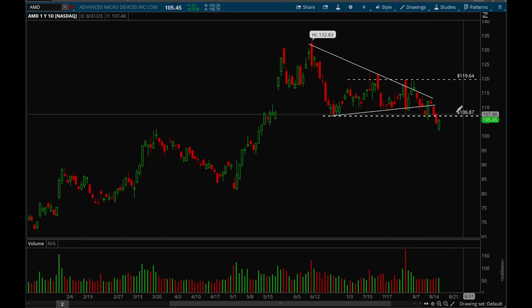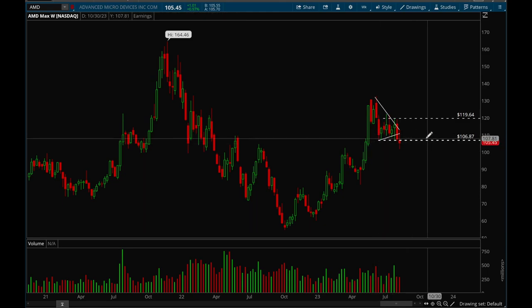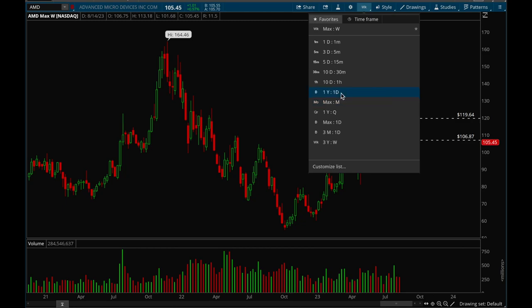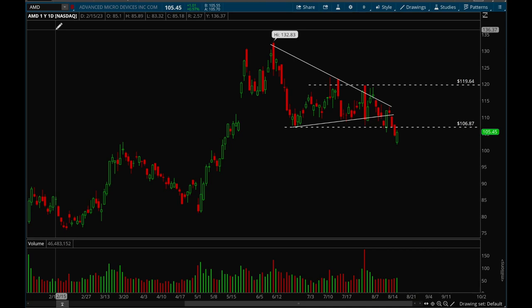AMD lost 107 this week and that's not good at all. If we can reclaim that 107 level on Monday or Tuesday, we could potentially get a reversal move. If we can't reclaim 107, this is surely a short play. If it closes below 107 next week as well, AMD needs more time here. It did get a nice bounce on Friday, so we'll see what happens, but it's not great action — especially compared to Nvidia.